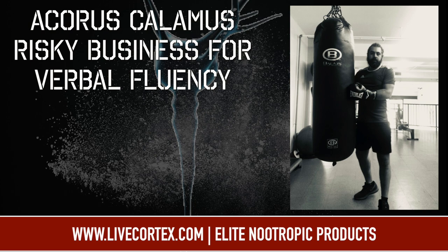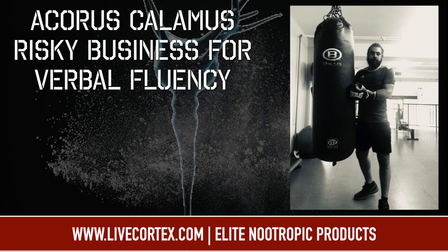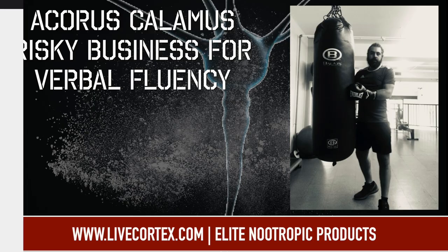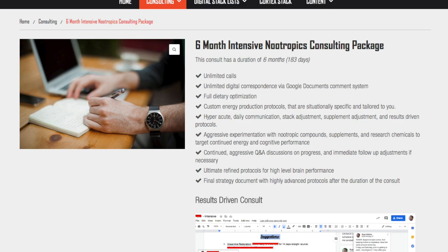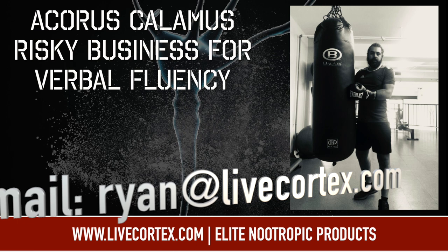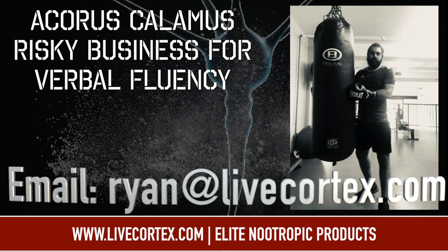If you need to raise testosterone, we have a protocol called the Viking Testosterone Protocol, and there is no other protocol on the web as effective. VTP is 30% off using coupon code 30 at livecortex.com. If you need large-scale help supercharging brain performance — improving every aspect of cognitive function for your work — get the one-month, three-and-a-half-month, or six-month intensive. These are intensive biohacking consults where I work with you daily. The three-and-a-half and six-month consults also apply to PSSD. Email me at ryan@livecortex.com to discuss.